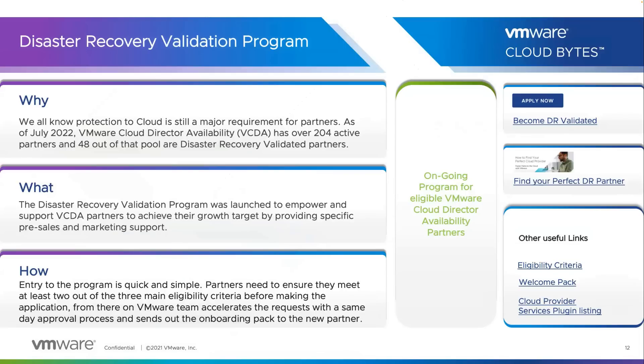Let's cover our main proposition for this particular program and discuss why the DR Validated Program is important. We all know protection to the cloud is a major requirement for partners. As of July 2022, VMware Cloud Director Availability has over 204 active partners, and 48 out of that pool are Disaster Recovery Validated Partners.